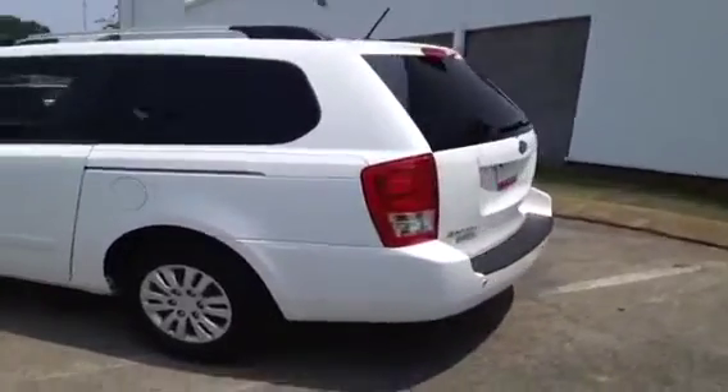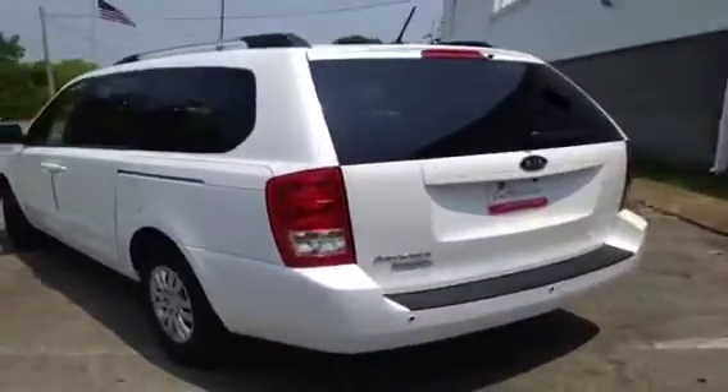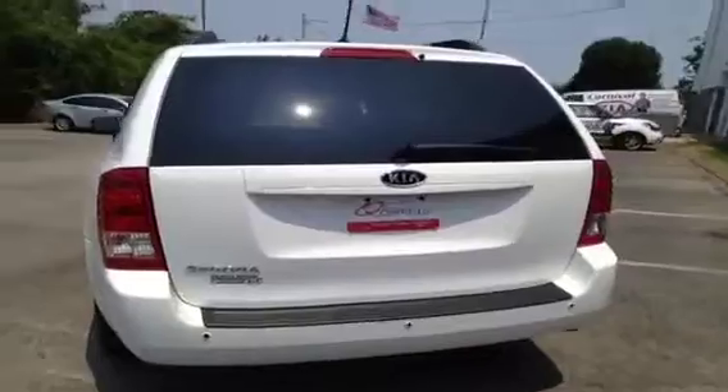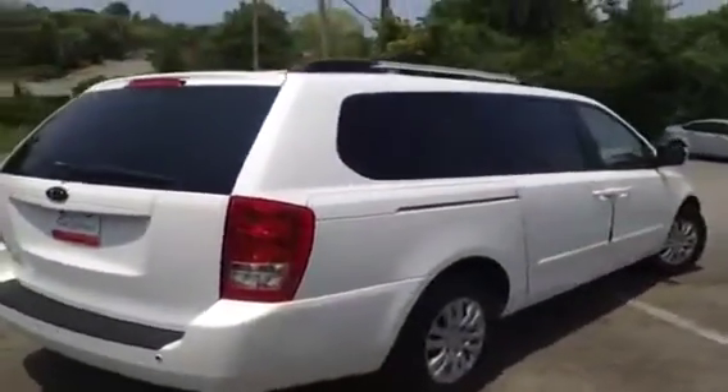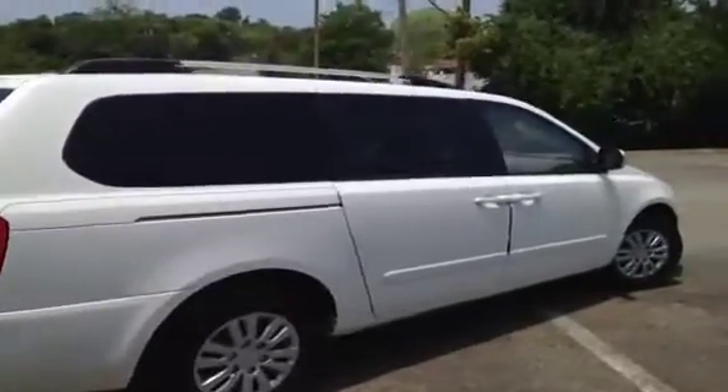This vehicle has been inspected by our certified technicians and is Q certified, which gives you a two year or 100,000 mile limit powertrain warranty, a one year roadside assistance package, and all of our vehicles come with a lifetime appearance protection package.